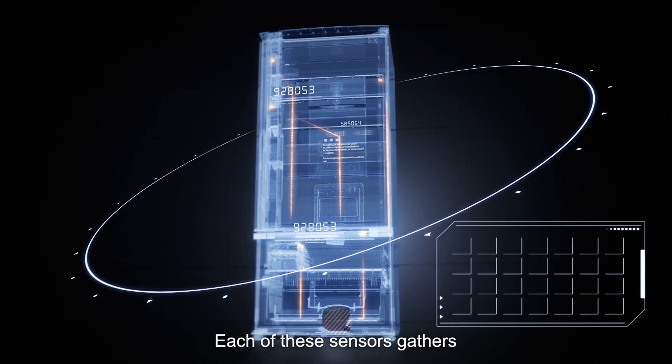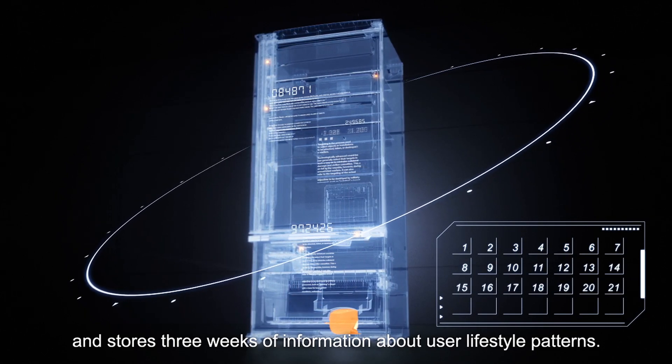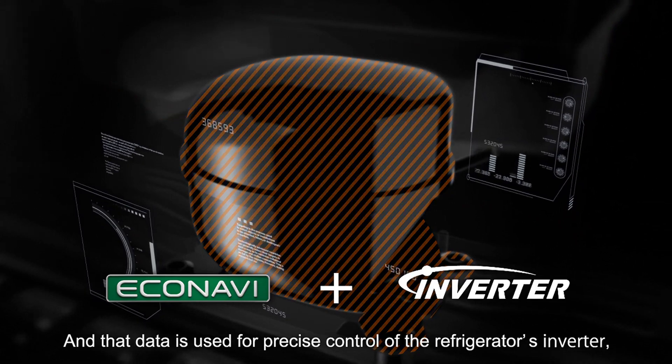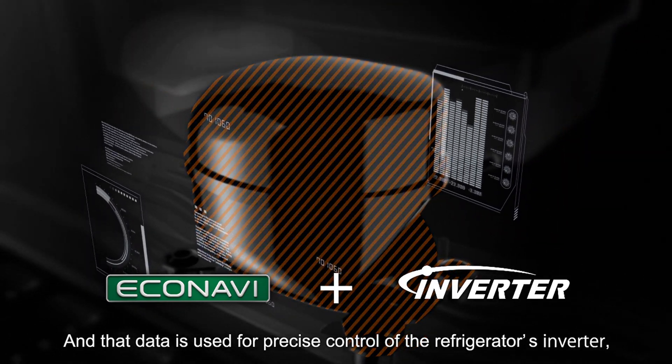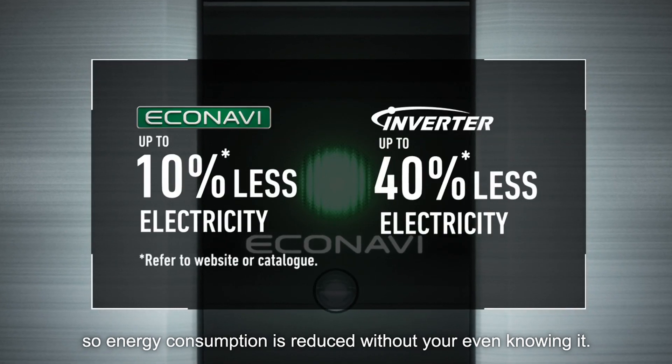Each of these sensors gathers and stores three weeks of information about user lifestyle patterns. And that data is used for precise control of the refrigerator's inverter, so energy consumption is reduced without your even knowing it.